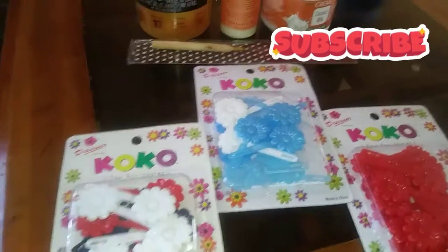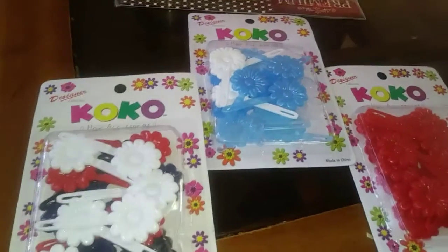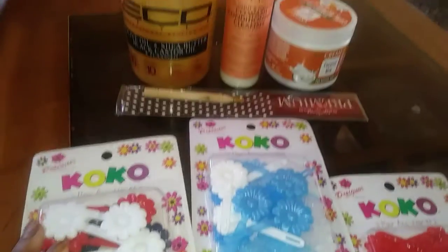Good morning, good evening, good afternoon, my beautiful people. Just coming on here real quick to show you what I got from the beauty supply place.